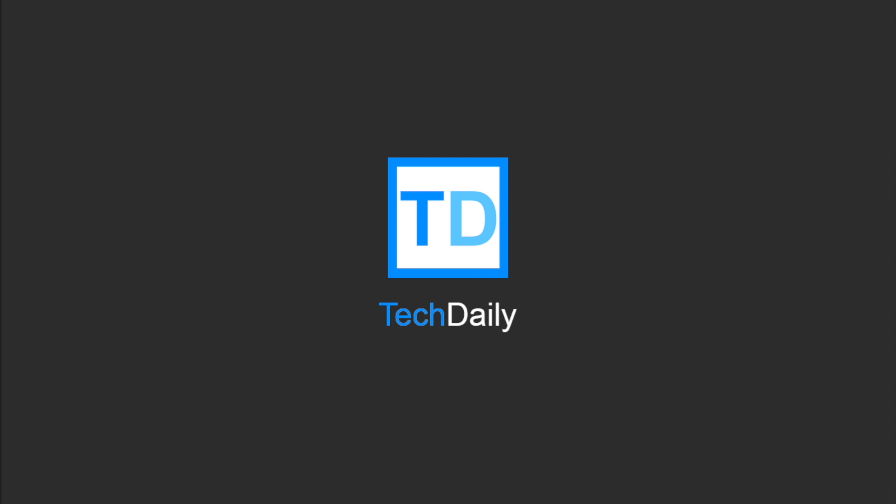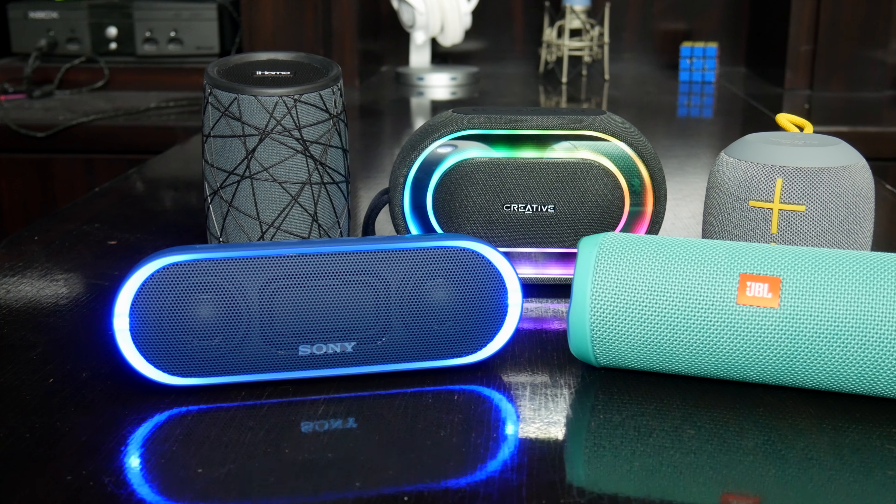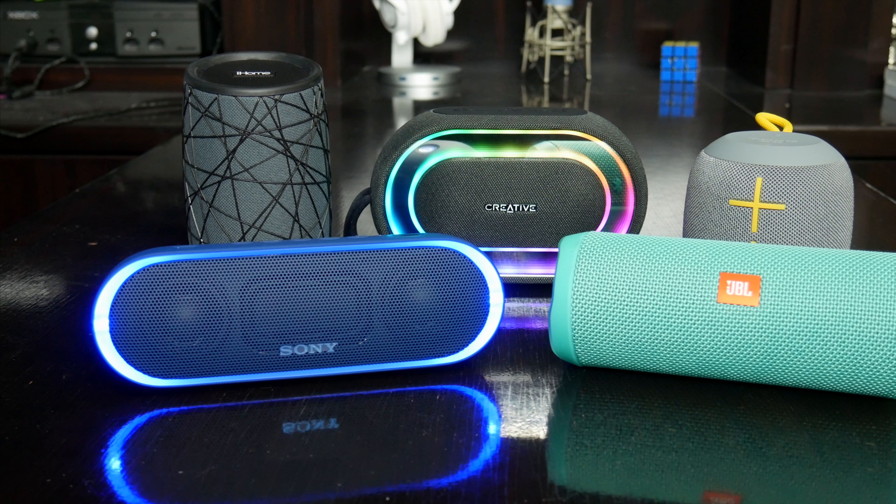What's going on guys, my name is Wade with Tech Daily, and for this month's episode of Top Tech, we are checking out some of the best Bluetooth speakers under $100.